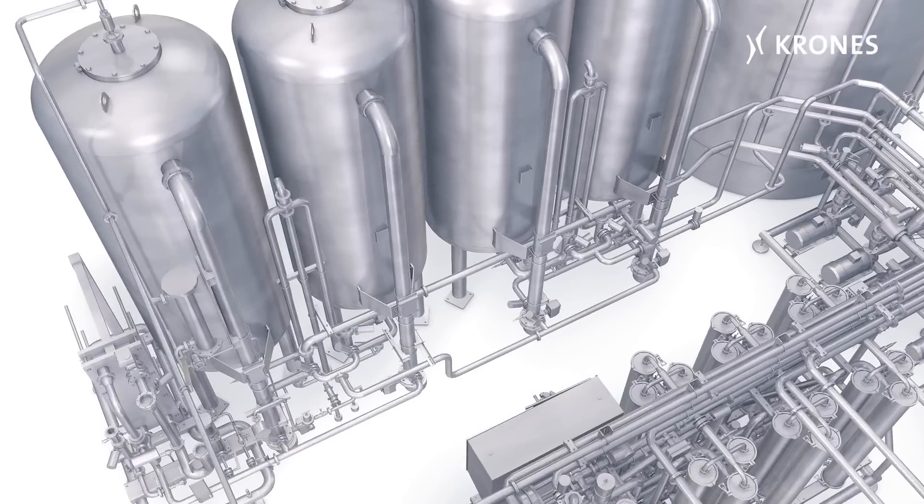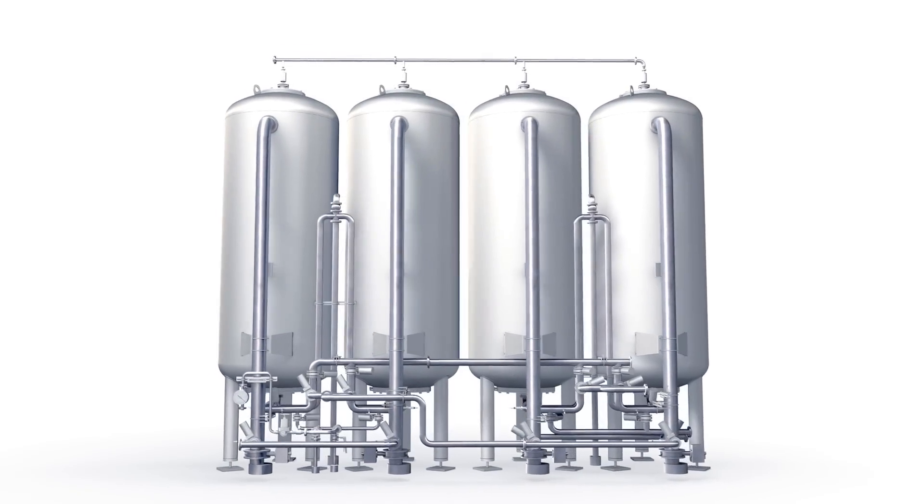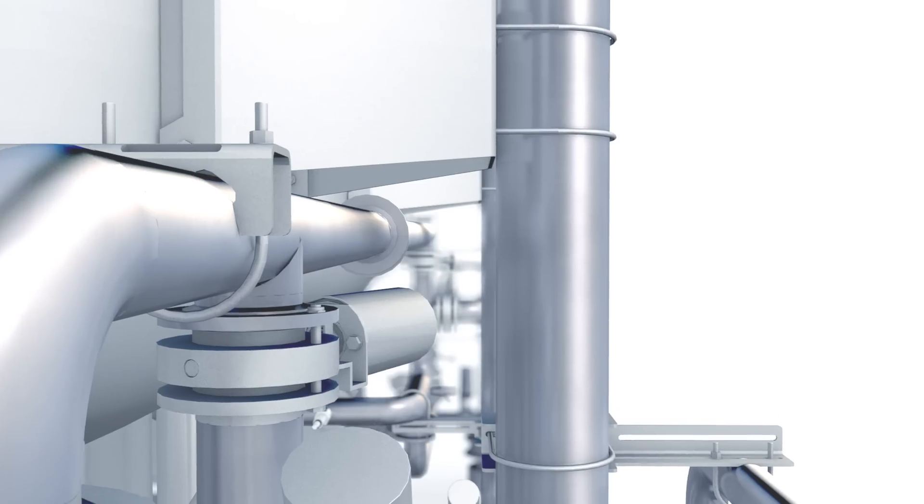The Krones Hydronomic F provides complete mastery of the media filtration process. Various filtering aids remove substances like small amounts of suspended matter, sand or mud from the water.